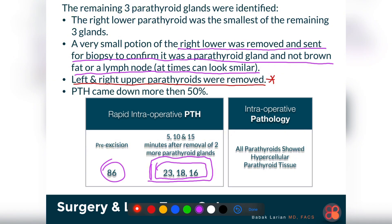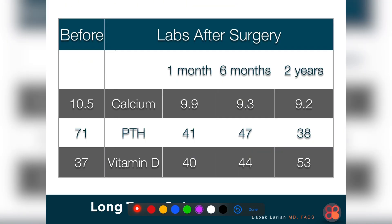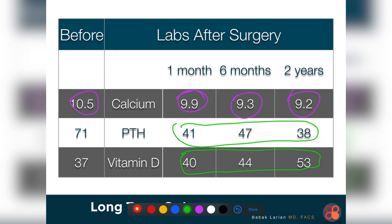She did very well with surgery and went home the same day. I placed her on calcium, vitamin D, and magnesium supplementation. I also often use arnica and bromelain to decrease bruising and swelling. Over the years, her calcium levels dropped from 10.5 at one month, to 9.9 at six months, 9.3, and then 9.2, with PTH levels that were normal and vitamin D levels that were robust and healthy.